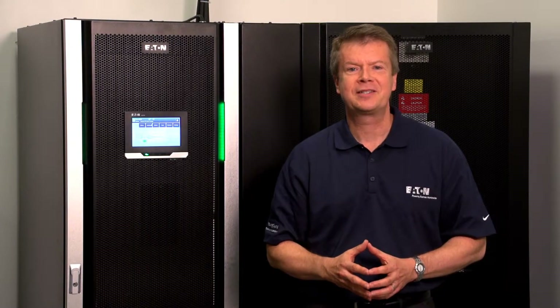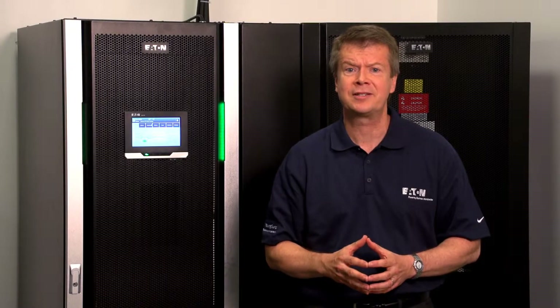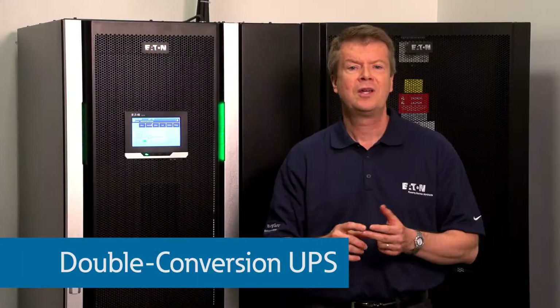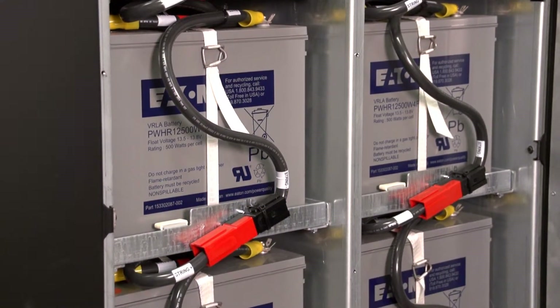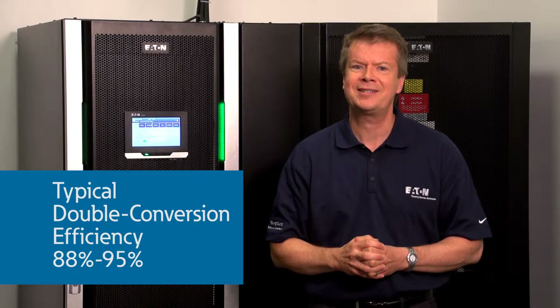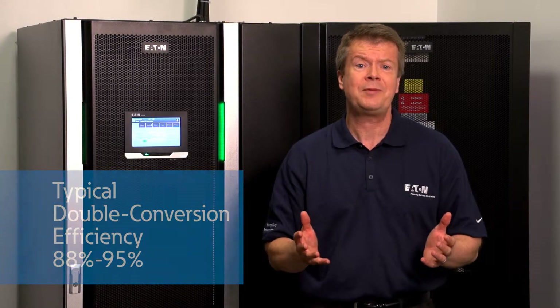Knowing this, how do we create an optimal solution? We start by looking at the latest generation of UPSs — UPSs that increase efficiency without compromising reliability, and UPSs that connect directly to the latest virtualization OSs to optimize operation. I'll begin by discussing two innovative energy-saving UPS features. We begin by considering the double conversion UPS, the workhorse of the traditional data center. While highly reliable, the efficiency of these UPSs tends to peak at around 95%. Older units could be much worse, as low as 88%.